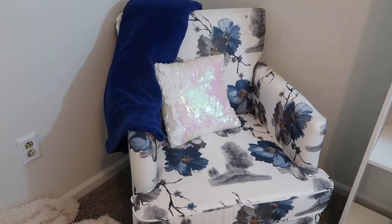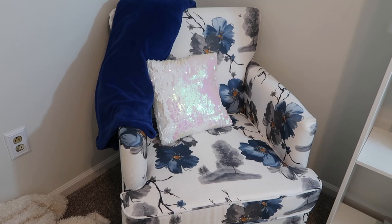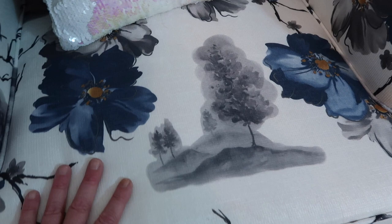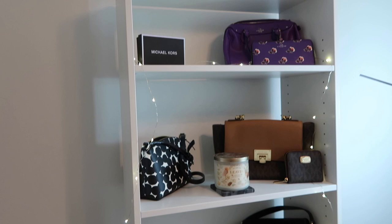This chair I absolutely love — it is so comfortable. I picked it up online and I'll try to find where I got it, but I think you can get it through Walmart. The pricing was very reasonable, it was easy to put together, and it has really nice detailing. Over here I wanted a white shelf, but I haven't attached it to the wall yet since I wasn't sure where I wanted it permanently.